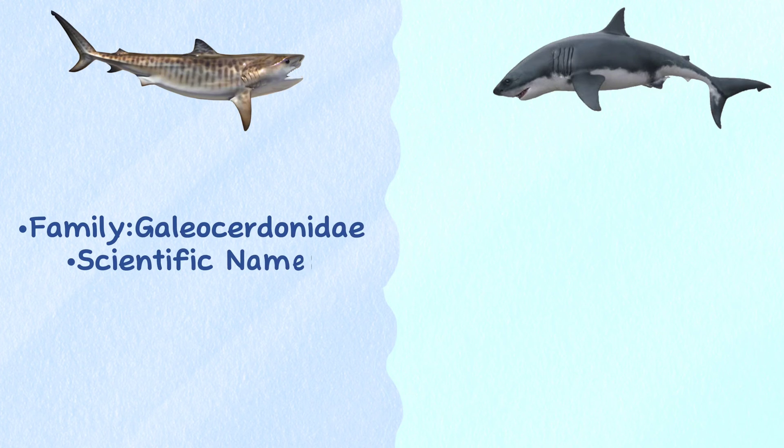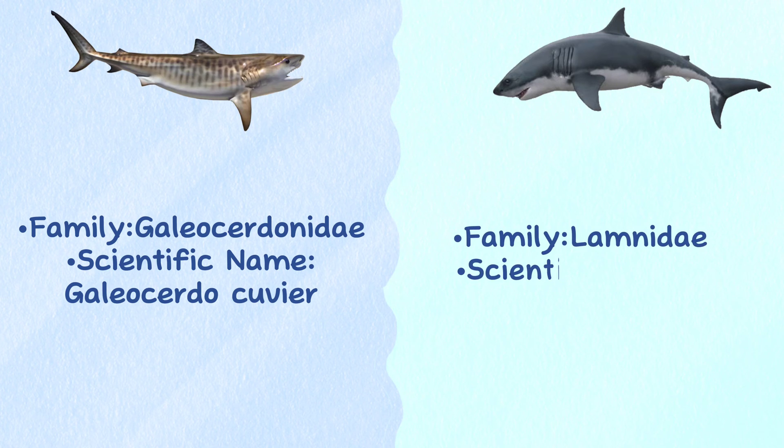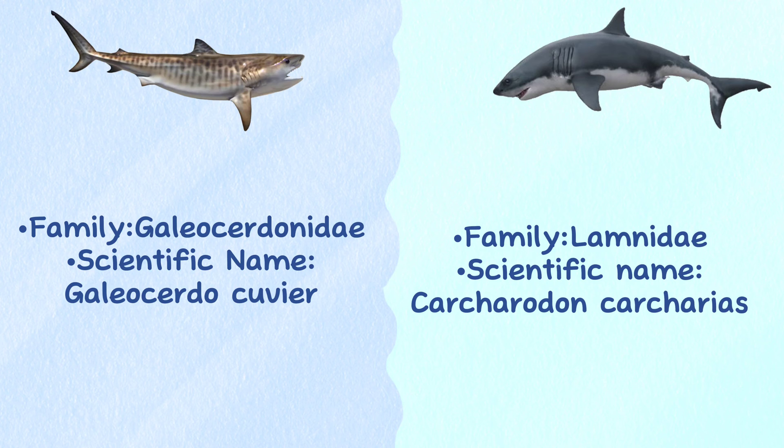Taxonomy. Both sharks are members of different families. Tiger shark is a member of the Galeocerdonidae family and its scientific name is Galeocerdo cuvier. The great white shark is a member of the Lamnidae family and its scientific name is Carcharodon carcharias.